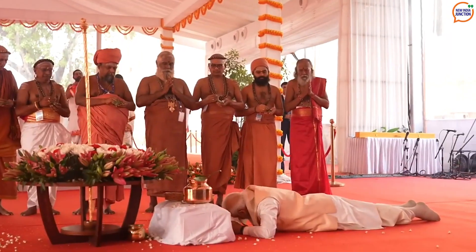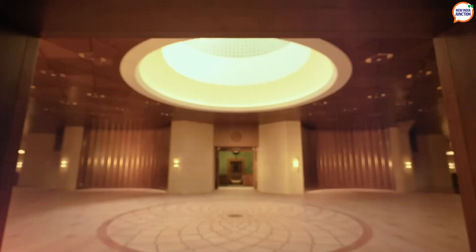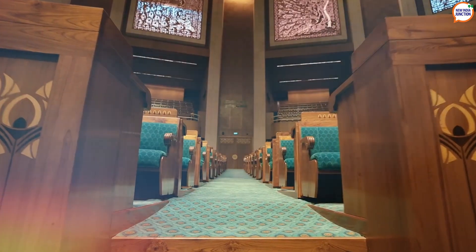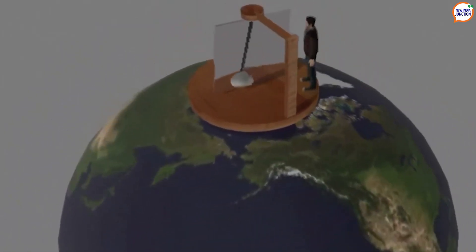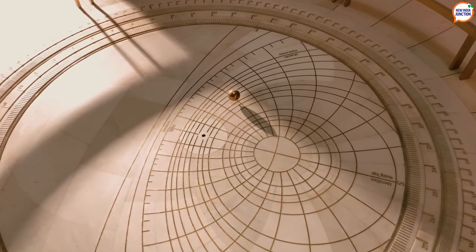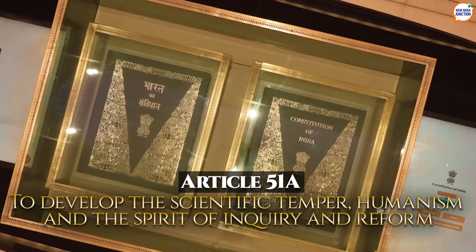India's newly inaugurated parliament building showcases a remarkable piece of scientific artistry suspended from the ceiling of its central foyer — a Foucault pendulum — which has emerged as a major attraction. It rotates on its axis, demonstrating Earth's rotation. The Foucault pendulum in the new parliament building represents the spirit of scientific inquiry and scientific temper, which is mentioned in Article 51A of the Indian Constitution.